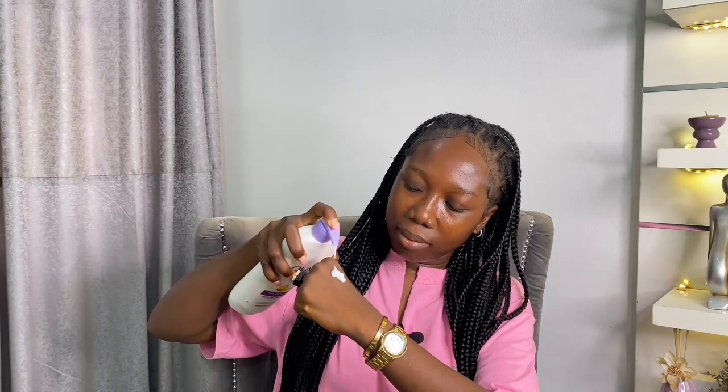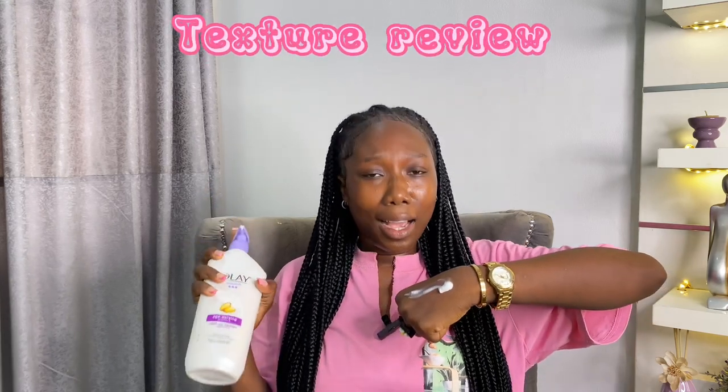Let me show you guys how it feels. It is lightweight but super hydrating, and that's what I love. I don't like a lotion that's thick where you have to keep rubbing. You can see — it is lightweight but super super hydrating.